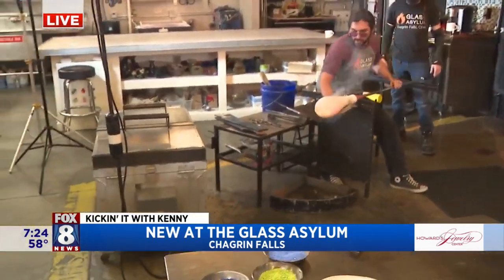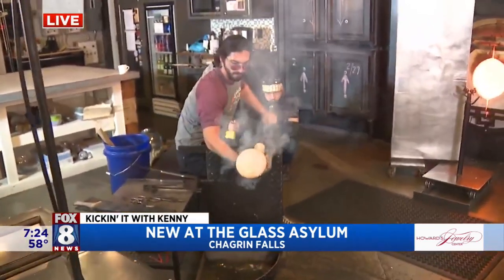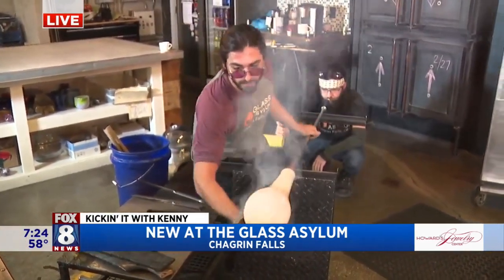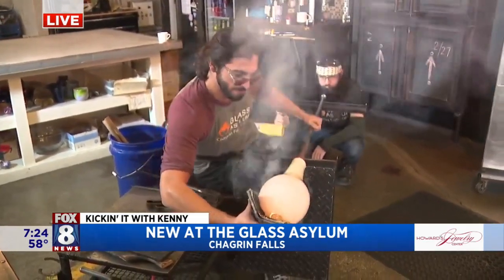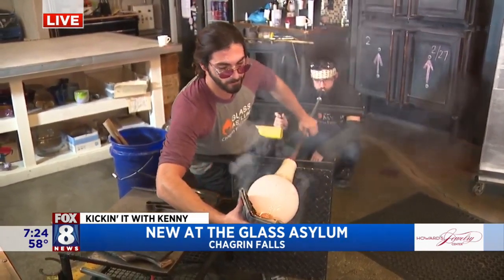Now we did an art installation with you out at the Botanical Garden. How did that go? It went really great. We were honored to be a part of that. We got to house about a thousand pieces of glass at the Botanical Gardens all last summer — about May to October. We had really, really neat responses from it, and it was fun to be a part of something in Cleveland in a public space.